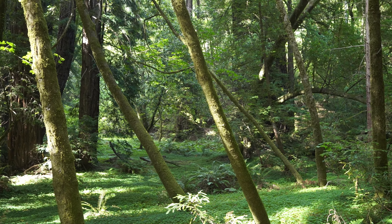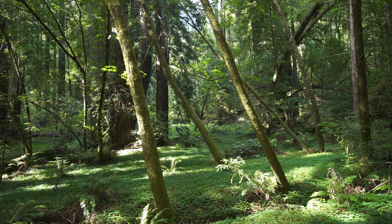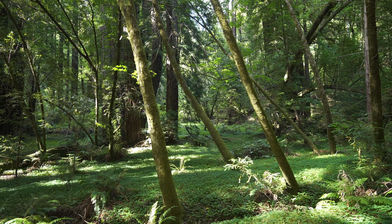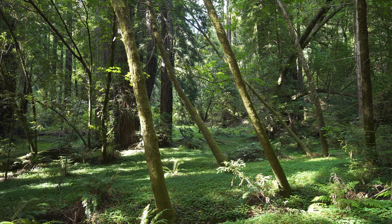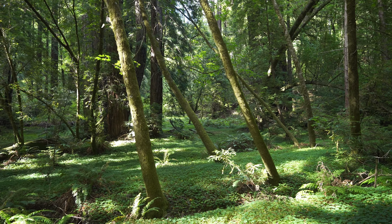Look how green it is out there. Looks like it's set from a movie. It looks like you'd find Bambi out there. Bambi, or like a vampire from Twilight. You better hold on tight, spider monkey.